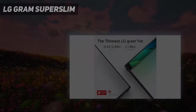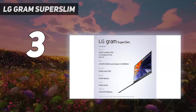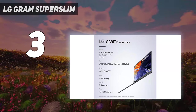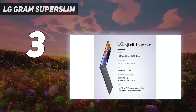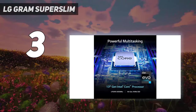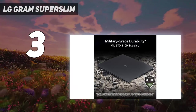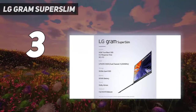At number 3: the LG Gram Super Slim. This laptop puts every other so-called Ultrabook on notice with its 15.6-inch display, 0.49-inch thickness, and unbelievable 2.18-pound weight. It is mind-bending that there is a real functioning laptop inside when you pick this thing up. And even more amazingly, it isn't a weak laptop that can't do more than browse the web and generate documents.